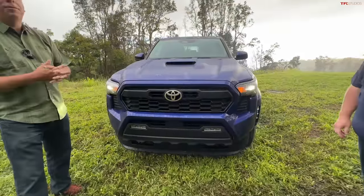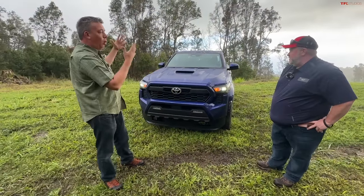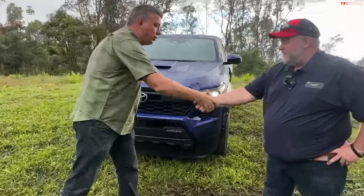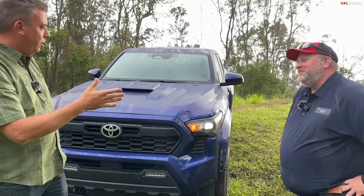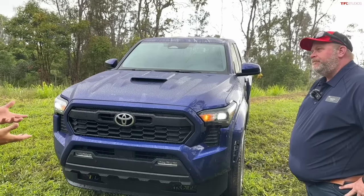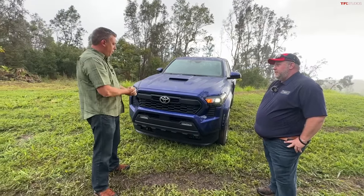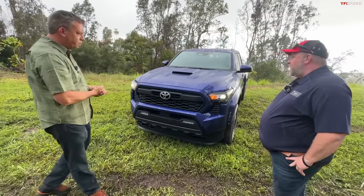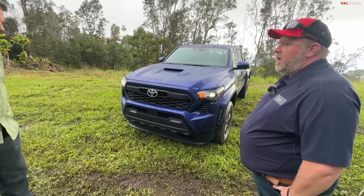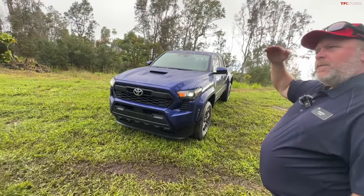Hey guys, welcome to a very special edition of TFL Talking Trucks podcast because we're on location with a brand new, all-new 2024 Toyota Tacoma. We have a friend of the show, Sheldon Brown, who was the chief engineer on the new Tacoma. We like to call this a deep dive where we learn everything about the new truck. We're standing next to the TRD Sport variation, equipped with a premium package—a mid to upper mid-grade truck.